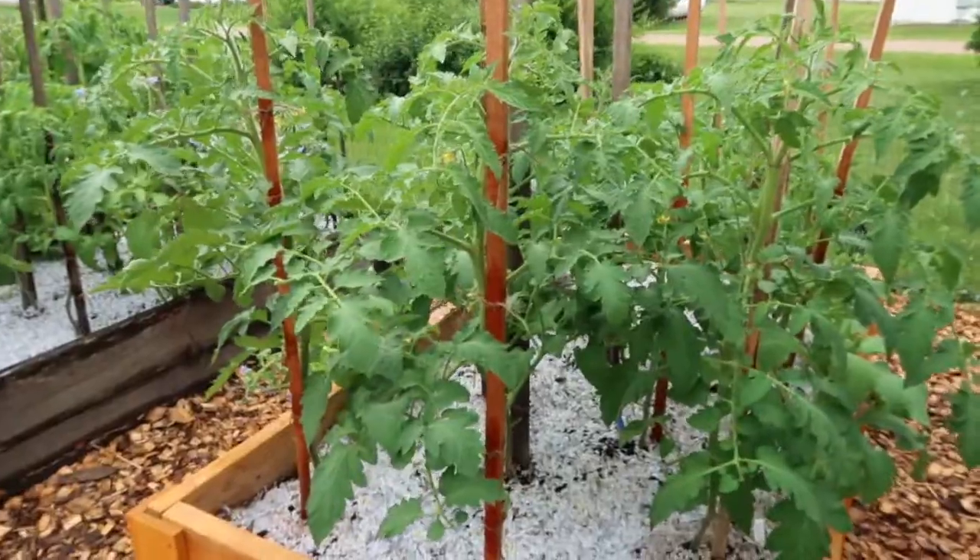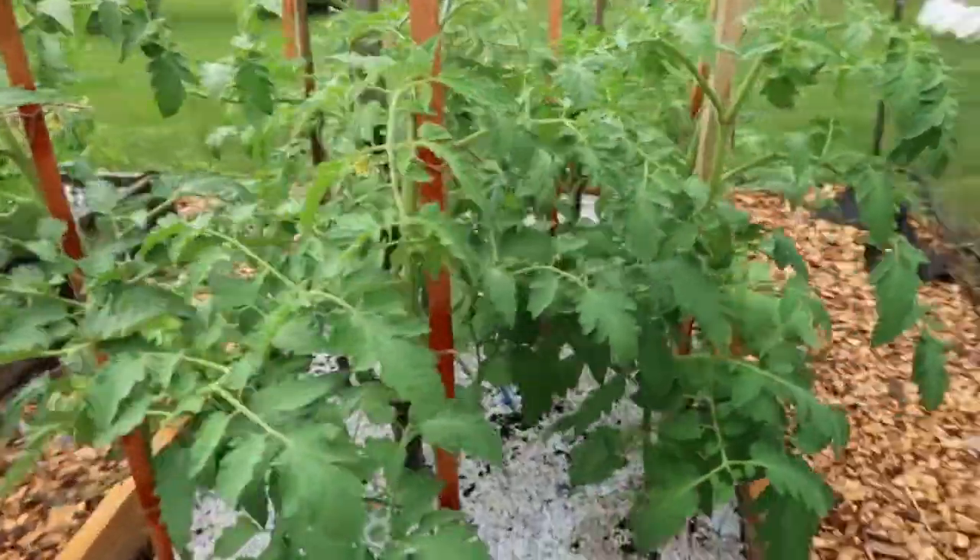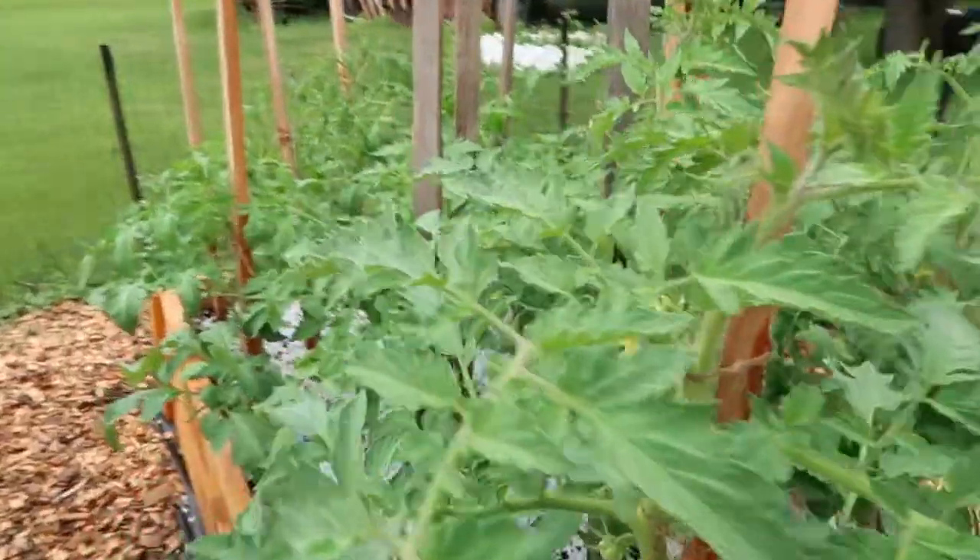Hey guys, Kathy at Northstar Prepstetter. Things have grown so much since my last garden tour. Look how tall the tomatoes are — they have just exploded in the last couple of weeks.